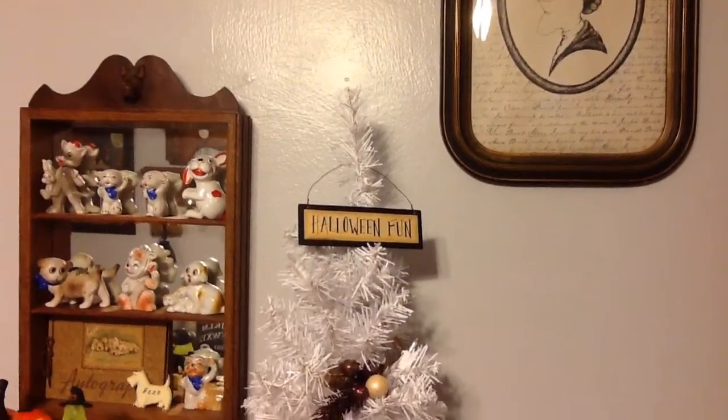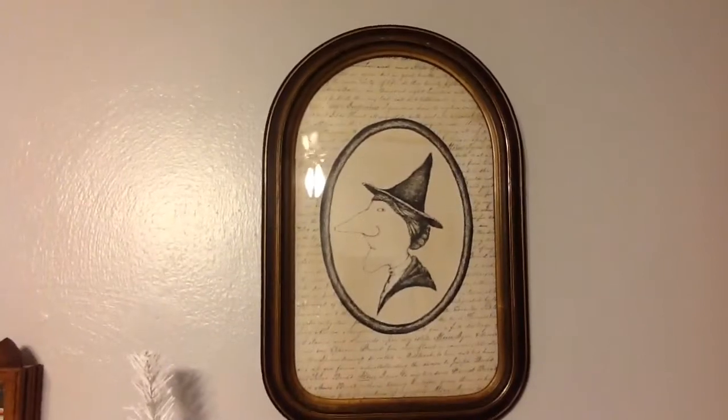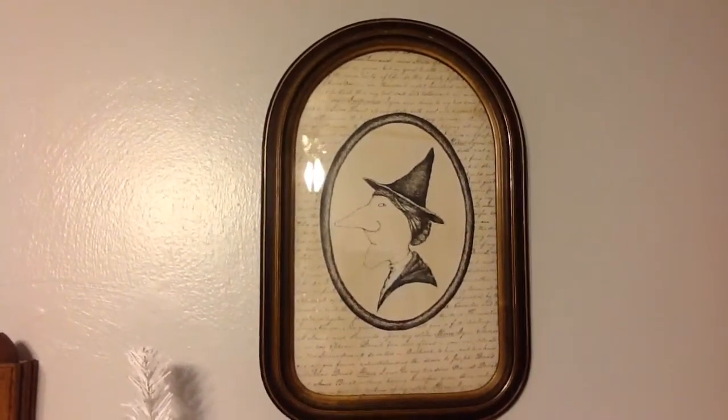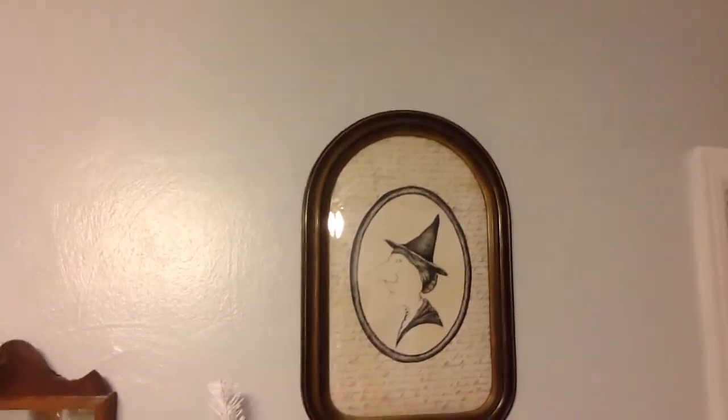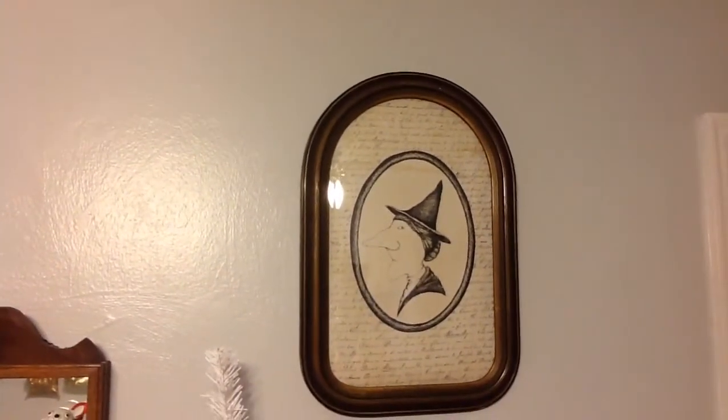I did not get this tree decorated. I forgot all about it until just now, and I said I'm not even going to do it now. And there's the print we framed. The frame is antique, the print is just made to look old. But look at that nose on that lady.